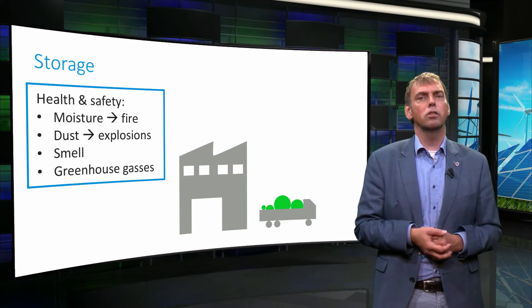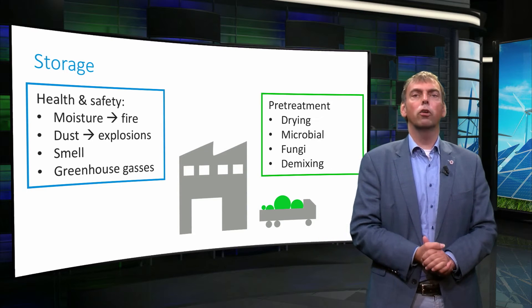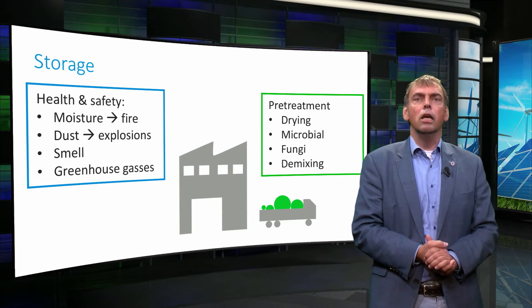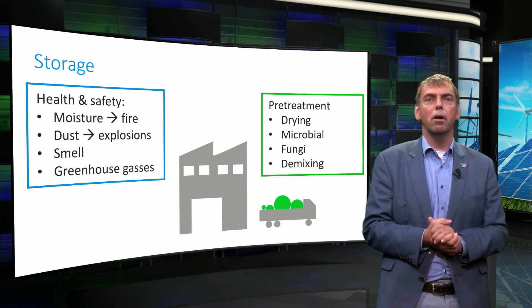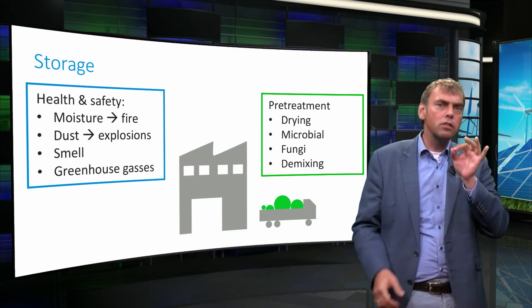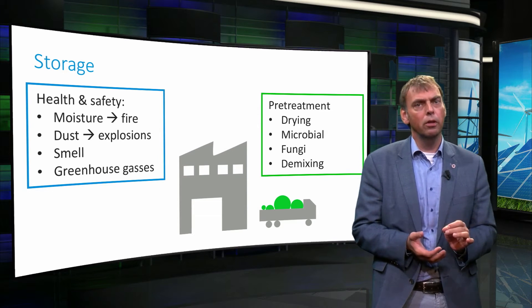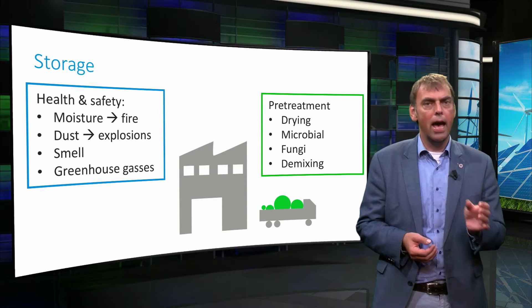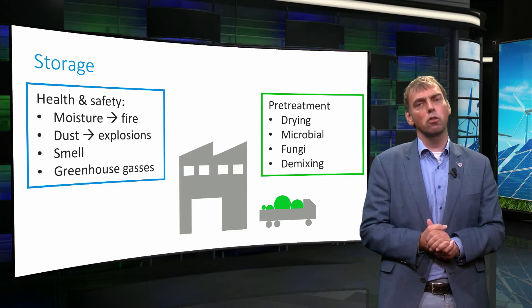Material compaction is often needed to save on costs for space. What is often not realized is that storage itself further pretreats biomass as well. This is due to further drying taking place, microbial and fungi activity, and demixing of fine particulate matter in stockpiled biomass.